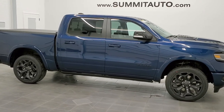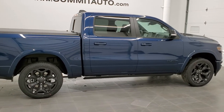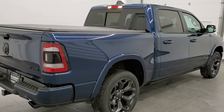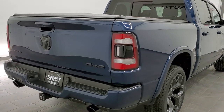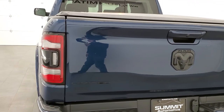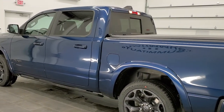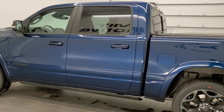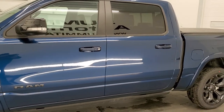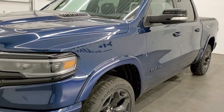Hey, this is Brett with Summit Auto in Fond du Lac, Wisconsin, your new and used Ram and light duty truck headquarters. Today we are checking out what is in my opinion the best looking Ram we have ever had on our lot — a 2021 Ram 1500 crew cab short box Limited package with the Night Edition. It has the 5.7 liter V8 Hemi with MDS and e-Torque, getting 22 MPG highway, 17 city, 19 combined. The color is Patriot Blue Metallic, paint code PBX.